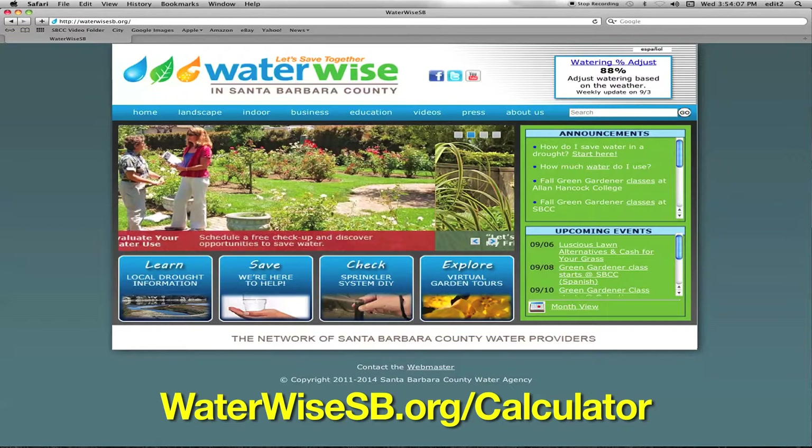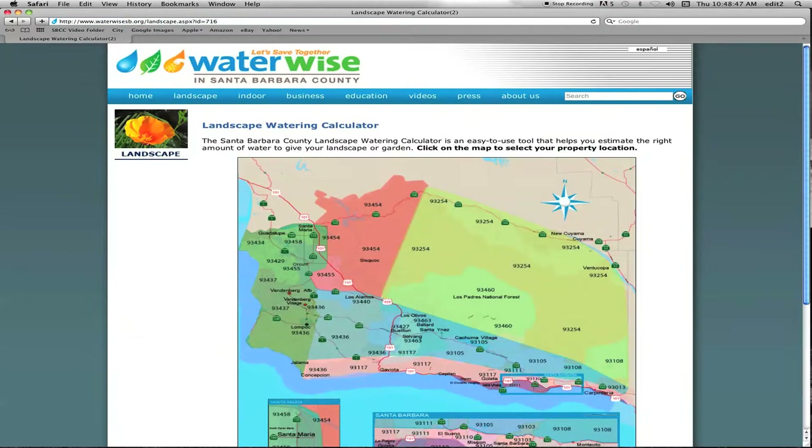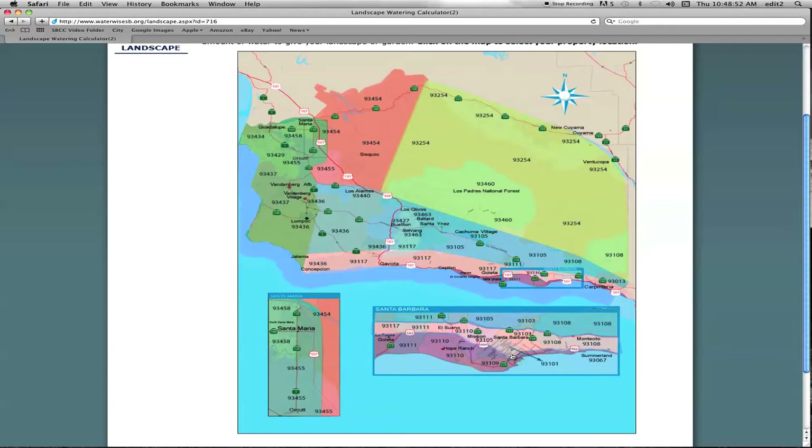Stay tuned as water expert Kathy Perret shows us how to use a watering calculator. Hi, I'm Kathy Perret with the City of Santa Barbara's Water Conservation Program. Today I'm going to show you how to use the online landscape watering calculator at waterwisesb.org. On the landscape watering calculator, the first step is to click on the map where your property is. We're in Santa Barbara and Goleta — let's click there.